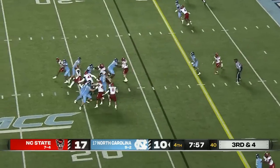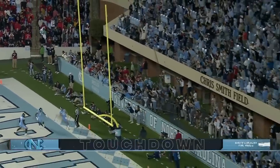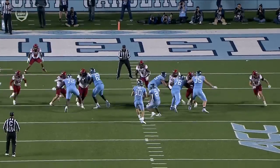NC State bringing pressure. May in trouble — steps up, takes off, inside of the 10, May in the end zone. Touchdown, North Carolina. The Tar Heels with a chance to tie the game with a point after.